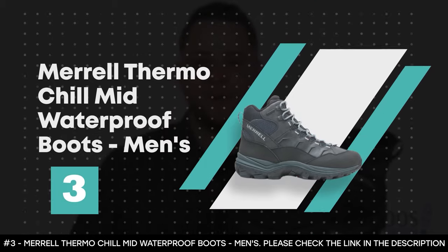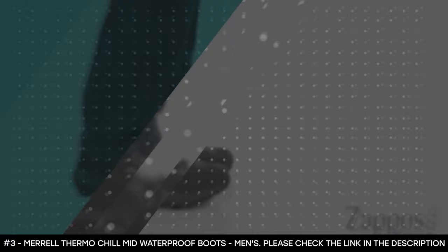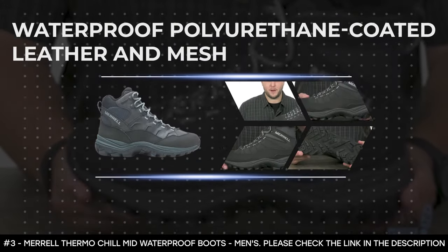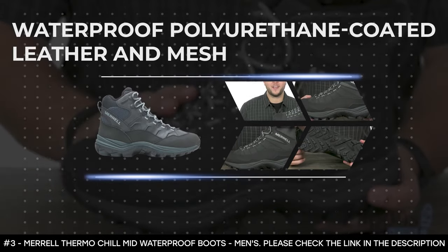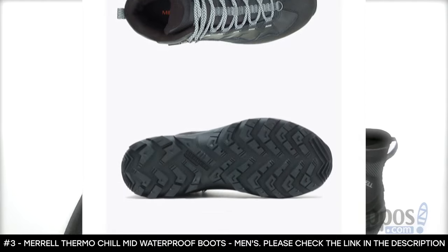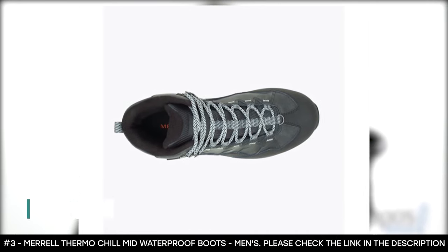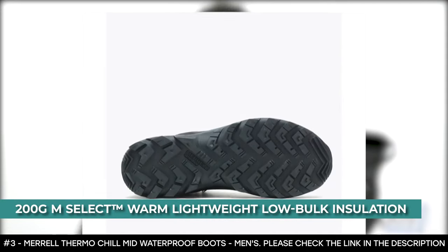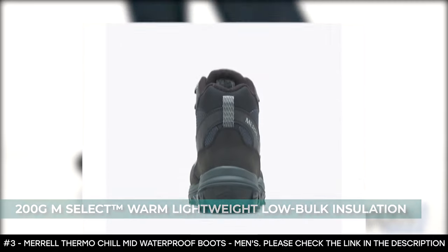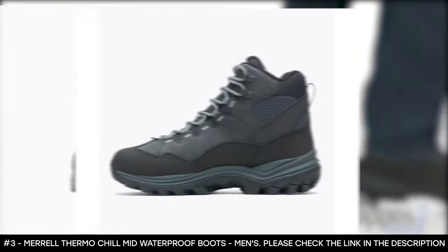Number 3: Merrell Thermo Chill Mid-Waterproof Boots, Men's. The Merrell Thermo Chill Mid-Waterproof Boots for men are perfect for snowshoeing and hiking. The upper material is made from waterproof polyurethane-coated leather and mesh. It features 200-gram M-Select warm, lightweight, low-bulk insulation that keeps you comfortable. It comes with a metal hook and lacing eyelet that delivers a secure lacing.